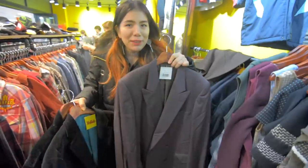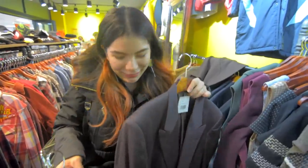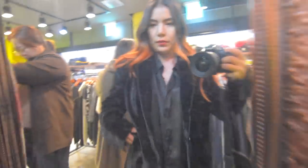This one's 15 but I just bought two blazers from here last time. This blazer looks so cool but I already bought so many.